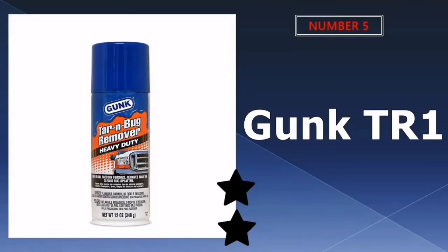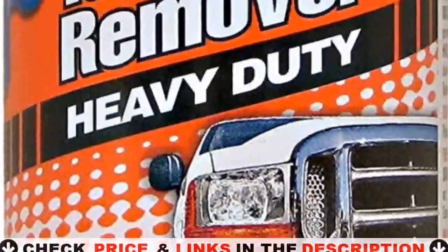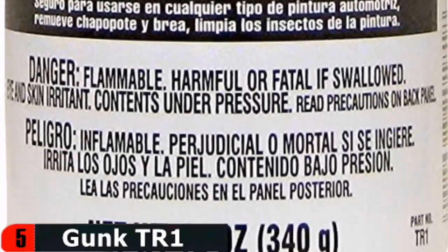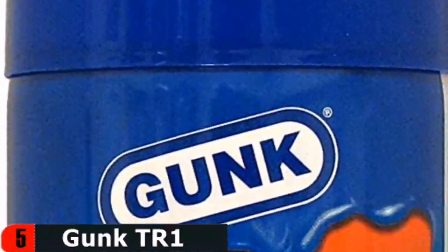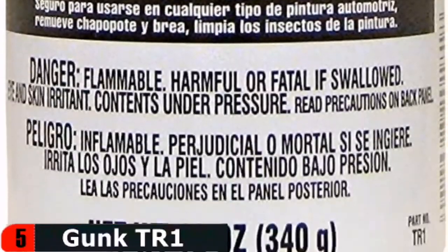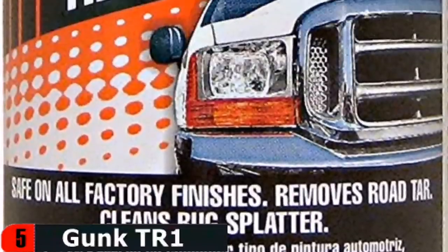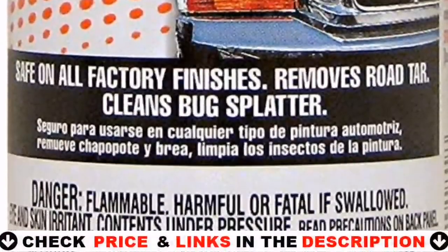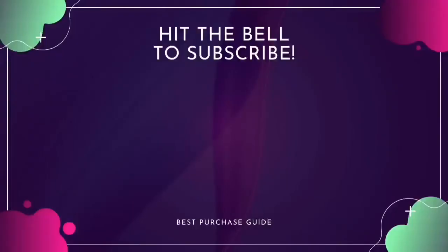Last in our top five best bug remover for cars list is Gunk Heavy Duty Tar and Bug Remover. It comes in a 15-ounce aerosol can and contains petroleum-based oil, naphthenic petroleum distillate, isopropyl amine dodecyl benzene sulfonate, ethoxylated nonylphenol, and carbon dioxide. It removes grease, oil, road grime, tar, and bugs, and can be used with a sponge, rag, or cloth. This brand is primarily targeted at truck and large rig drivers, which explains why a Ford Super Duty appears on the can. It's packaged in an old-school aerosol can — a tall cylinder with sharp corners and bold text.